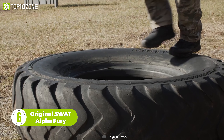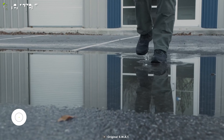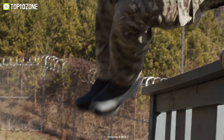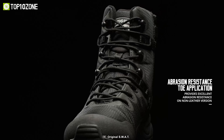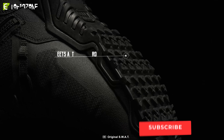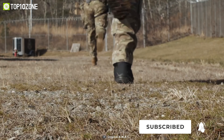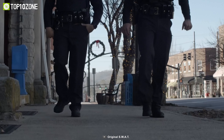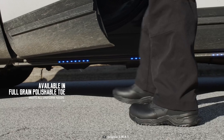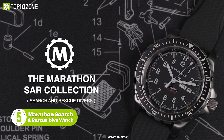Meet the Original SWAT AlphaFury, an 8-inch high-performance tactical boot that allows lateral movements while giving you maximum freedom and flexibility. Made of 100% polyester mesh, the upper material keeps your feet cool and comfortable, and is abrasion and tear resistant. The outsole is made with slip-resistant rubber that helps maintain your grip in wet or slick environments. Furthermore, it features a side zipper for easy on and off, and is available in multiple widths from sizes 4 to 16.